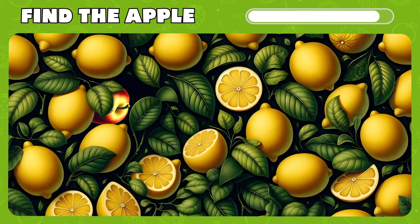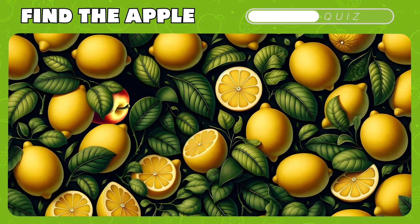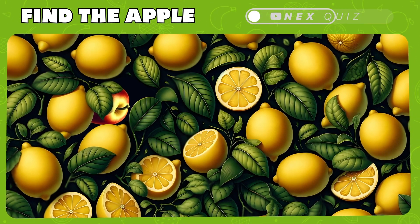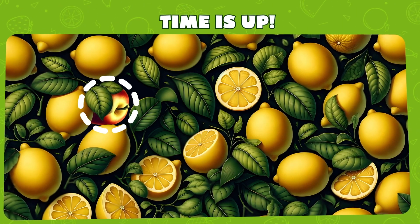Now, challenge your inner detective and spot the apple in a lemony crowd. And here it is! Terrific!